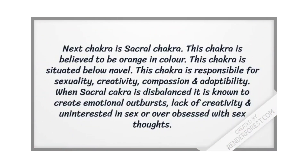The next chakra is the sacral chakra, believed to be orange in color. This chakra is situated below the navel. The sacral chakra is responsible for sexuality, creativity, compassion, and adaptability. When the sacral chakra is imbalanced, it is known to create emotional outbursts, lack of creativity, and either disinterest in sex or over-obsessive sexual thoughts.